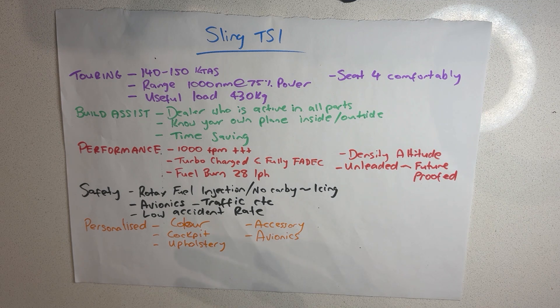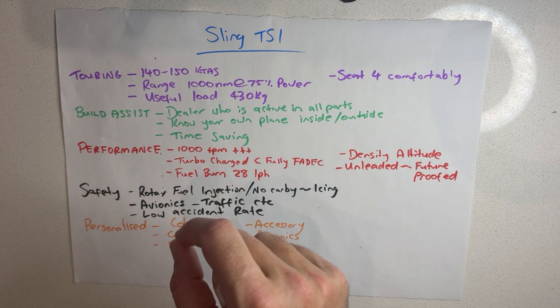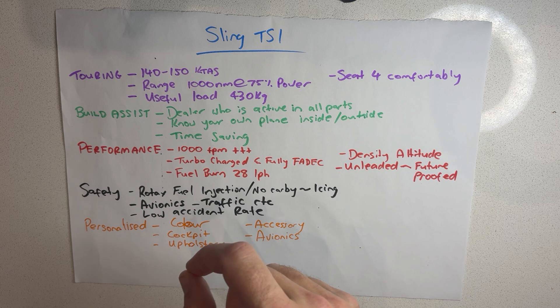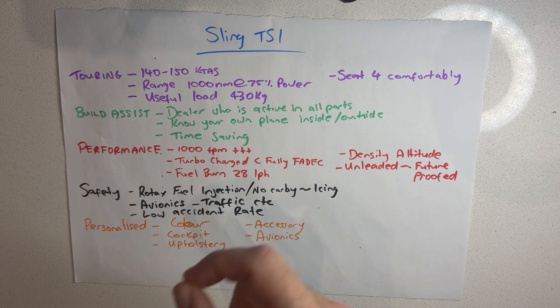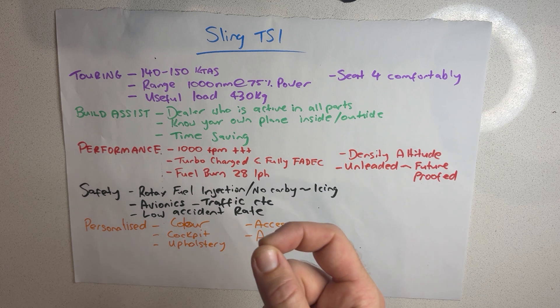For touring, I need this aircraft to be a proper touring aircraft. I want to spend a lot of time in it and traverse great distances across this country. The fact that it cruises at 140 to 150 knots was very useful, and the range of 1,000 nautical miles at 75% power was absolutely perfect — honestly overkill — for the destinations I needed to reach.